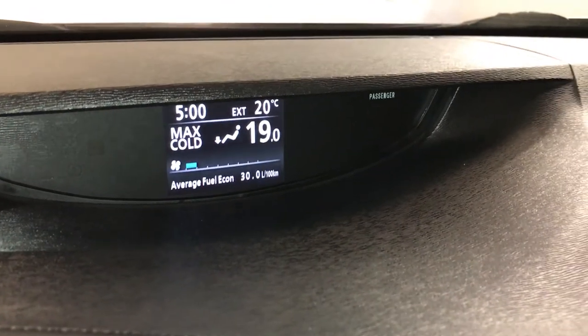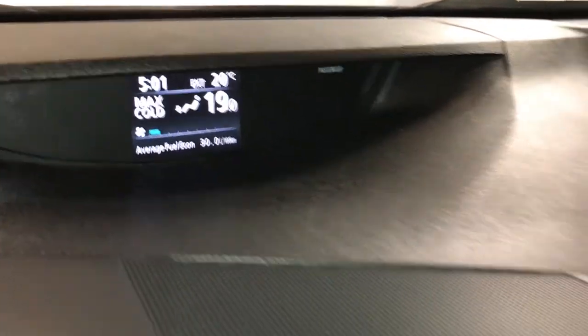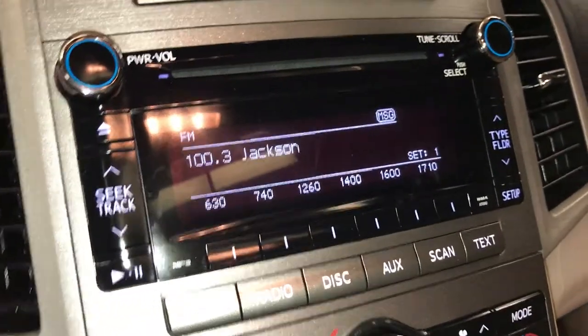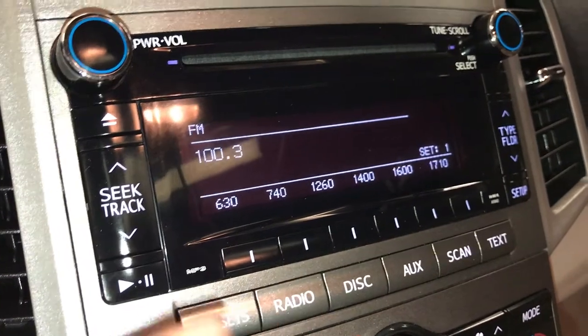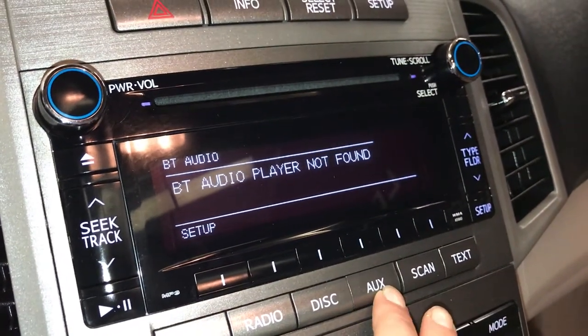Climate controls are up here — you have dual zone AC. Front and rear mirror defrost. Side mirrors are heated. The screen is for your audio: you have AM, FM, satellite, CD, it's MP3 compatible. Auxiliary, USB, and Bluetooth.